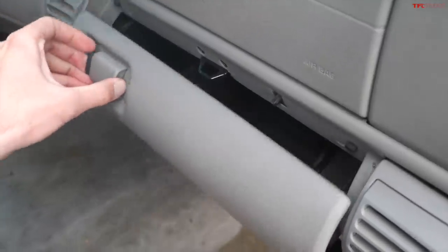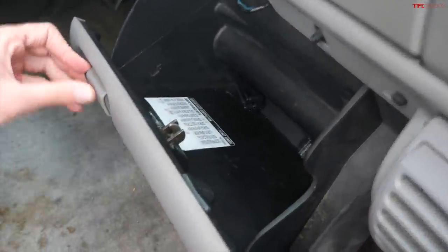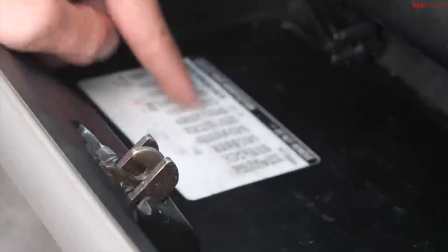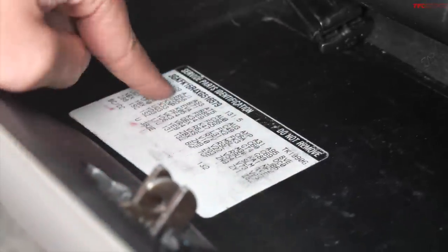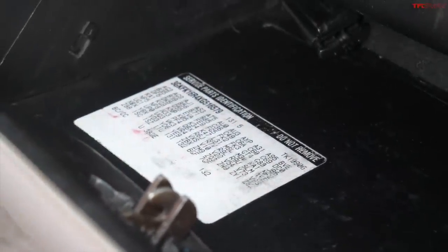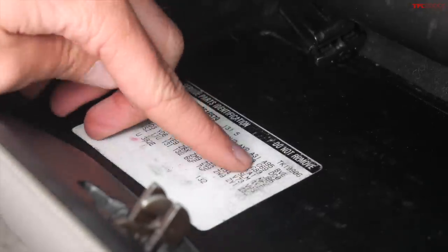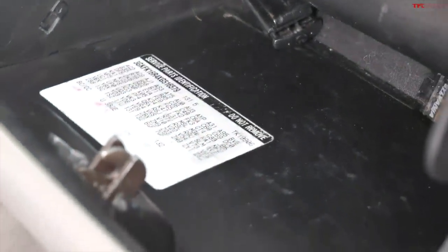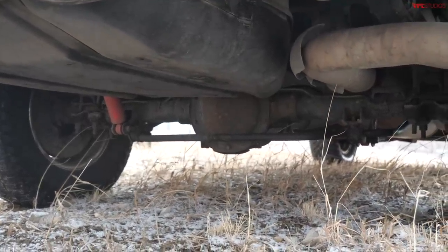One cool feature you may not have known about these old Chevrolets: you could find not only the VIN number in the glove box, but these little three-character alphanumeric codes that stood for various options and features your Suburban had. The most important one I'm interested in is G80, which means this Suburban should have an auto-locking rear differential.